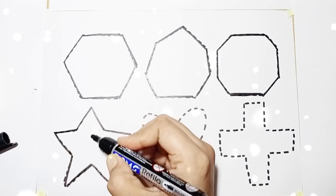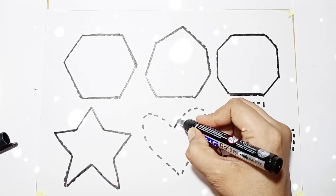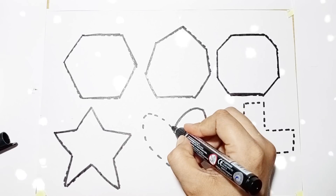Shape name: Star. Next shape: Heart. Shape name: Heart. Shape name: Heart.